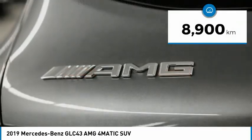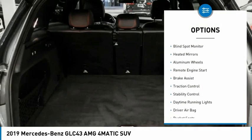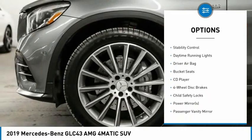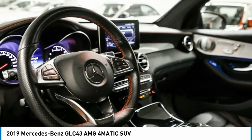This vehicle has less than 10,000 kilometers. Here are some of this vehicle's great options: dual moonroof, tire pressure monitor, blind spot monitor, heated mirrors, aluminum wheels, remote engine start, brake assist, traction control, stability control, and daytime running lights.